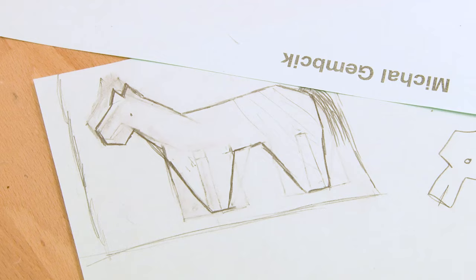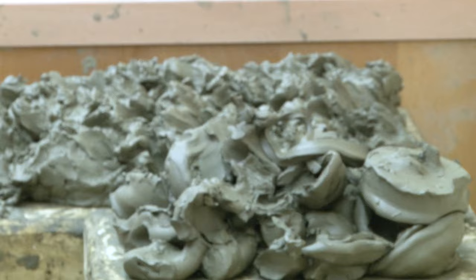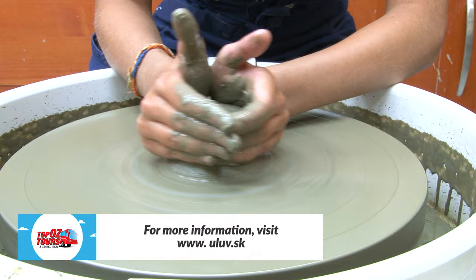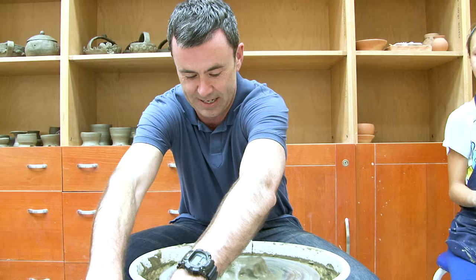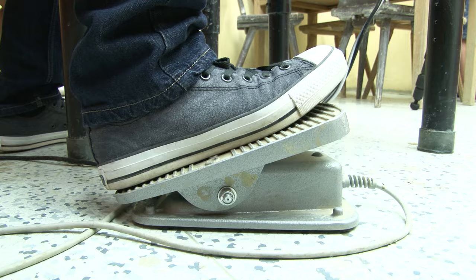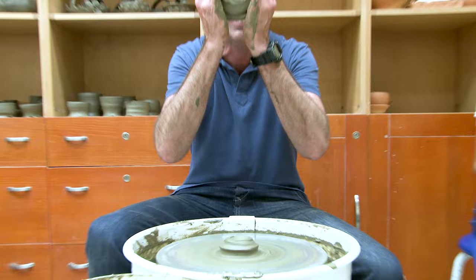They're keeping the traditions alive with classes for children and adults, which are almost always totally full — very popular. They also have a small exhibition for parents. I decide to have a go at throwing my own Slovakian pot, but with limited success.